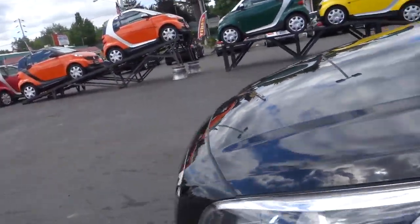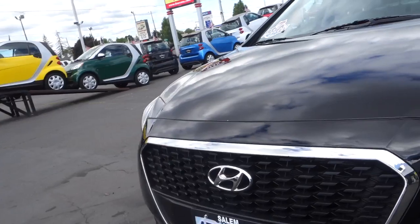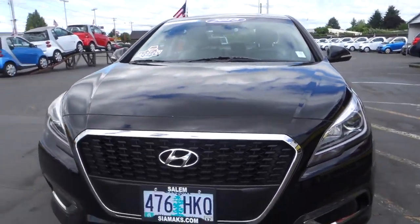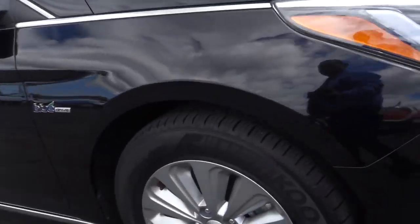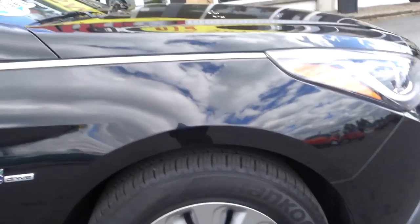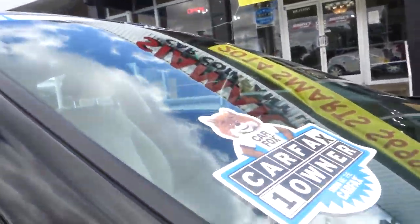This is the Hyundai Sonata Hybrid SE model 2015, black exterior, comes with alloy wheels, ABS brakes, brake assist. It is a Blue Drive and through the Carfax report it is a one-owner car.